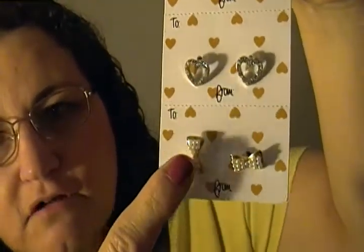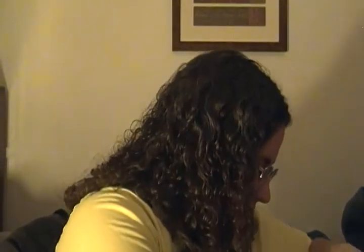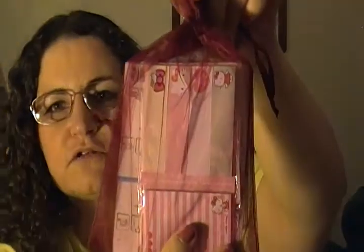Oh, these are pretty earrings! Let me take them out so you guys can get a better look. They have little roses, little hearts, and little bows. I can't remember when you hauled these but I saw them — I had no idea they would be coming to me. Those are so nice, thank you Daisy. These are really pretty, I needed some new earrings.